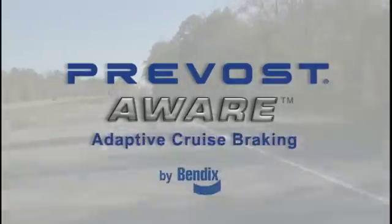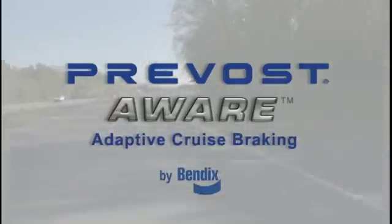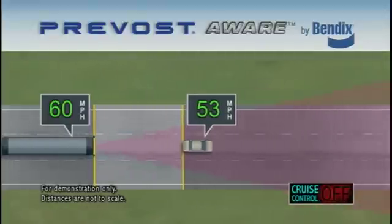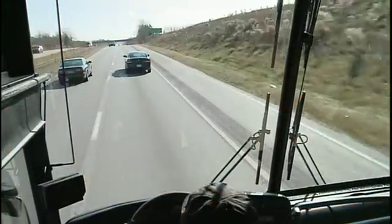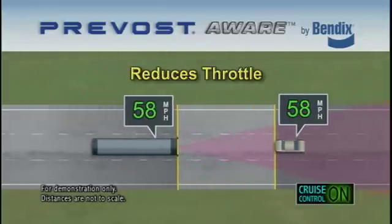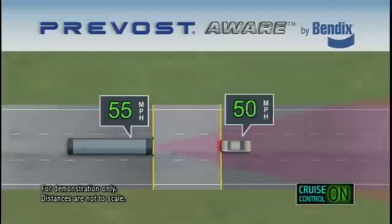Introducing Prevost Aware Adaptive Cruise Braking by Bendix — a new approach to adaptive cruise control. Prevost Aware provides following distance warnings to the driver, and when cruise control is on, aids the driver's ability to maintain a set following distance between the coach and a forward vehicle by automatically reducing throttle, using the engine retarder, or applying the brakes.